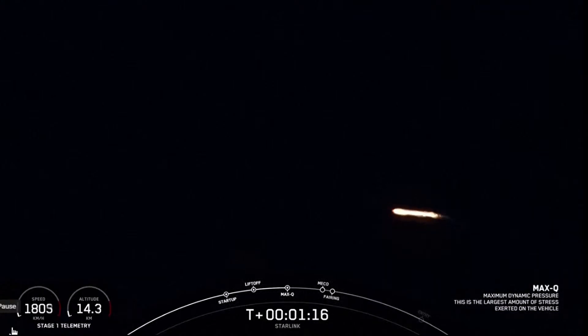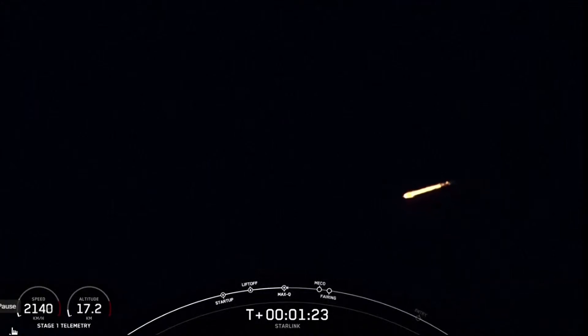Max Q. And there's the callout that Falcon 9 has reached Max Q, the maximum dynamic pressure that the vehicle will feel during flight.